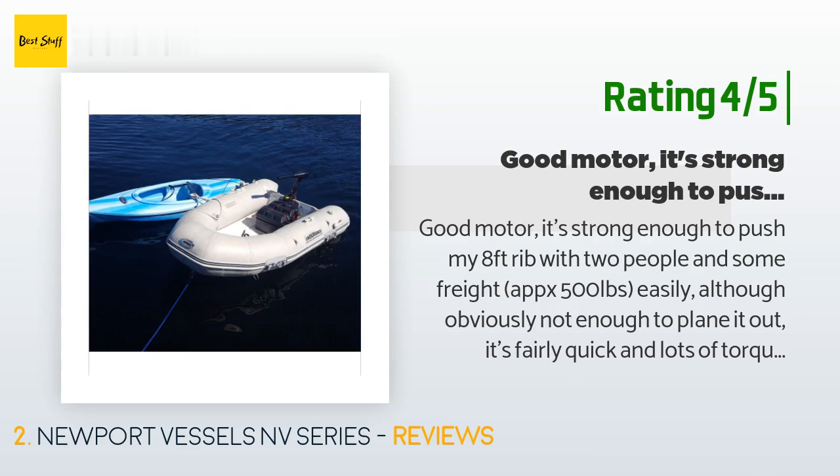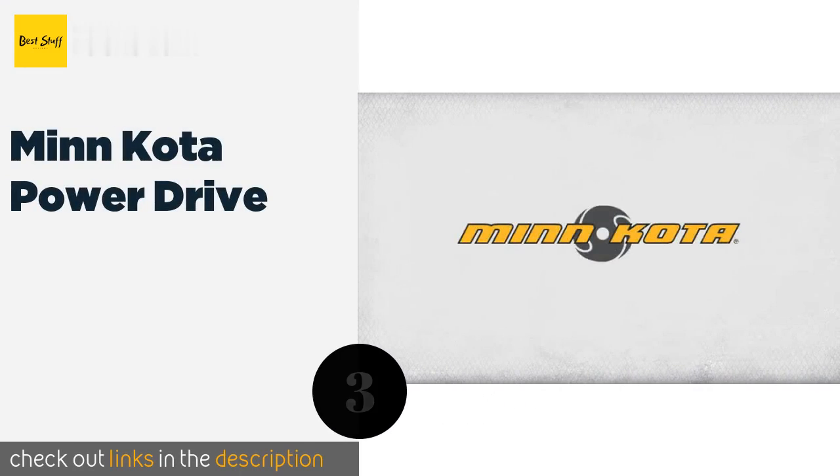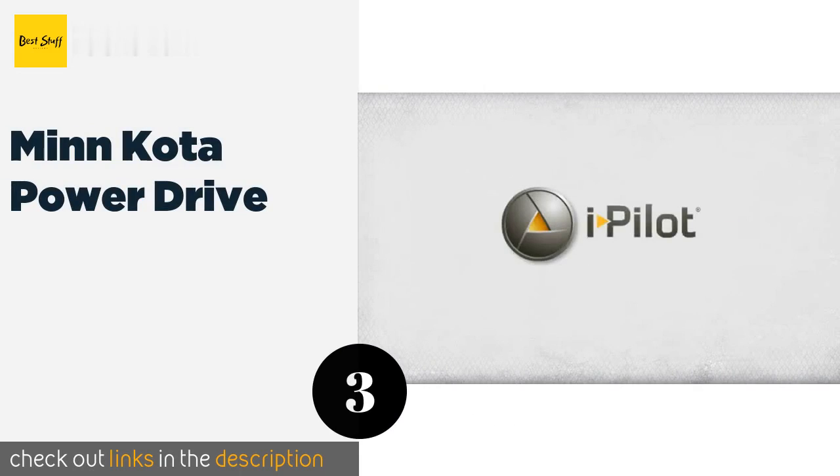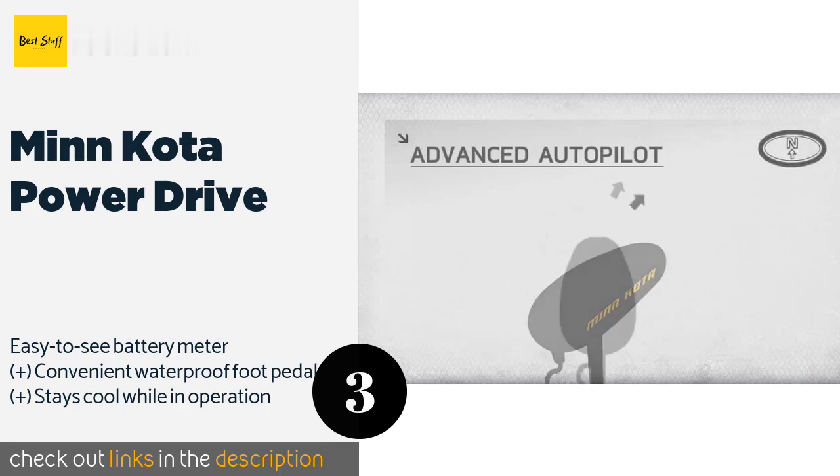The next one is Minn Kota Power Drive. The Minn Kota Power Drive comes with a remote that allows you to manage it from anywhere in the boat, which means you can shift your focus to landing fish. A smooth, accessible lever enables you to raise and lower it almost effortlessly.